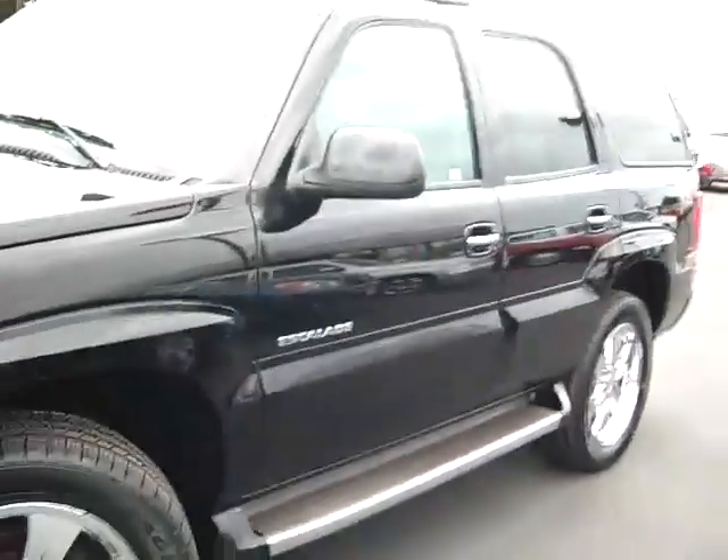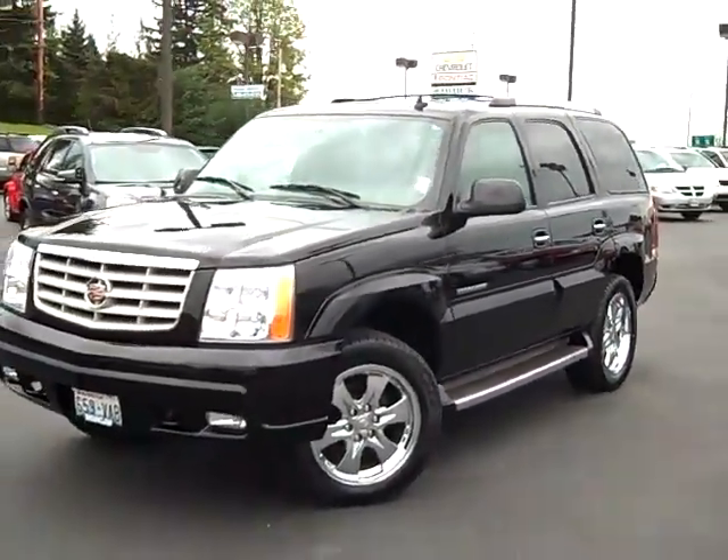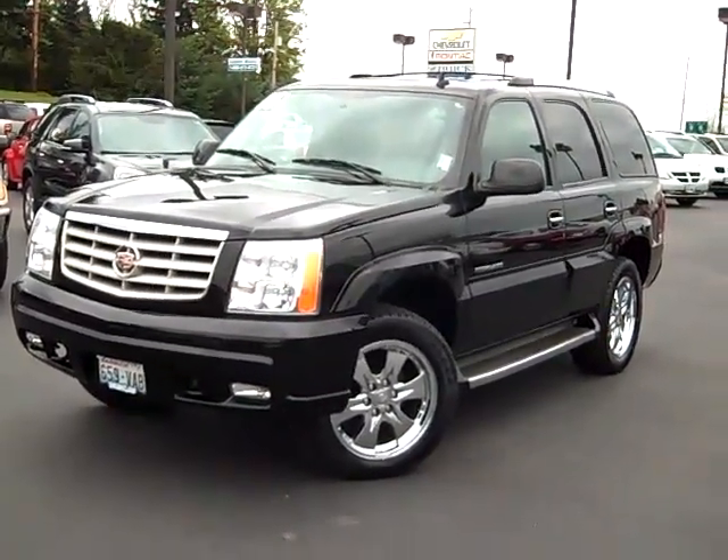Check out this Escalade and many more of our pre-owned SUVs online at www.GambleMotors.com, or give us a call at 888-895-5648.